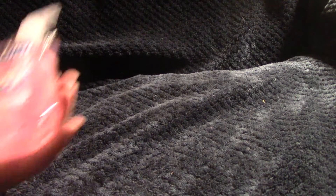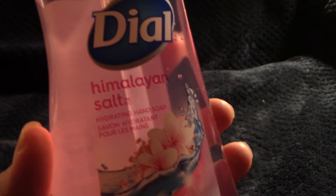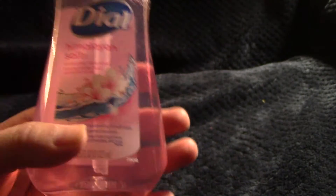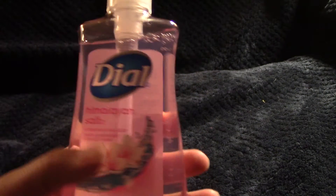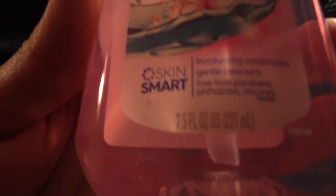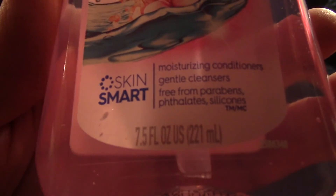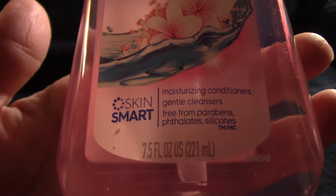One repurchase this week: the Dial hand soap in Himalayan Salt scent. This smells really great — if you're into hand soap, I recommend this one. It performs great, smells great — what more could you ask for in a soap? You can see the stats on the bottle there for the volume and size. That's it for previous purchases.